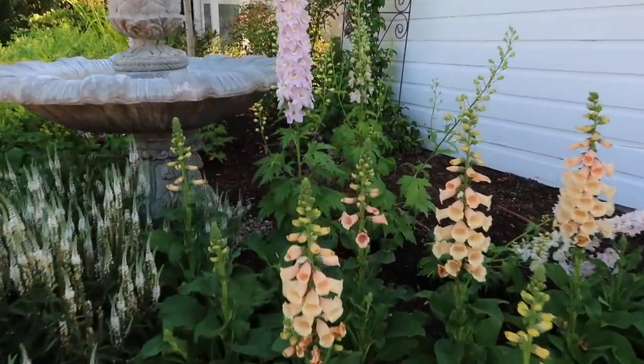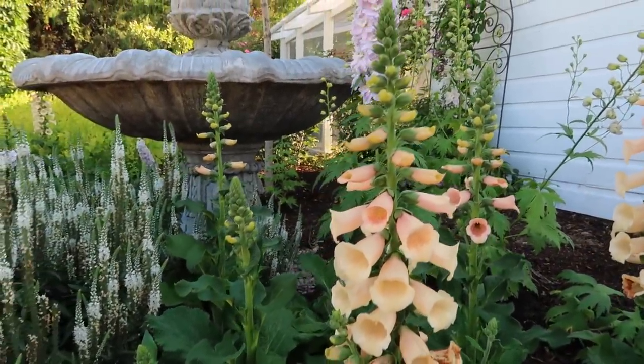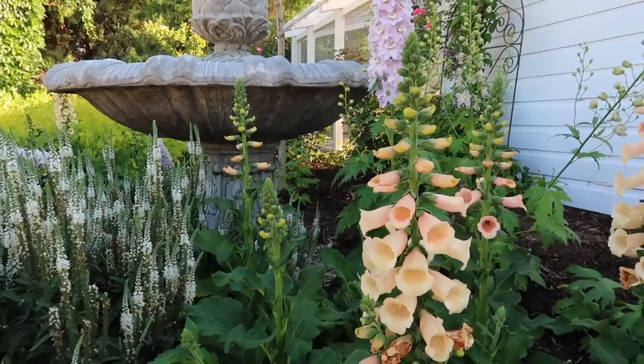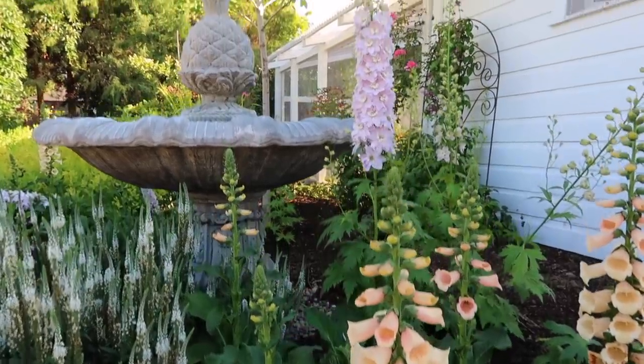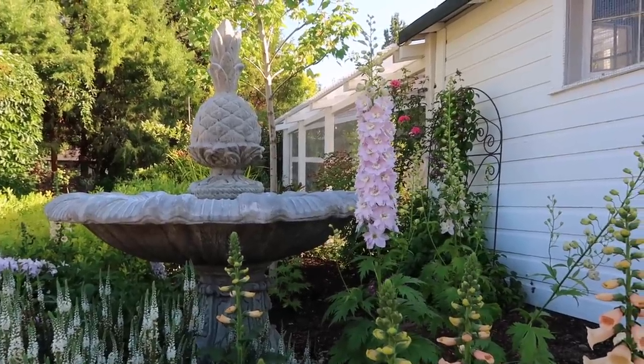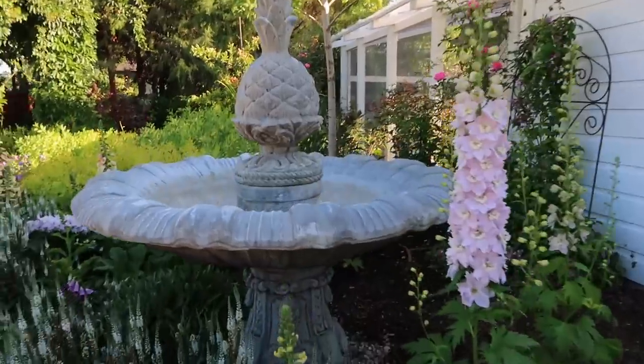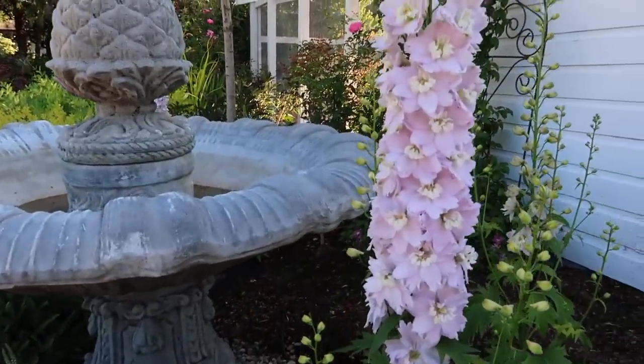Isn't that amazing? I am so proud of myself. Don't you feel like that every time you start something from seed? Now the delphiniums are nothing like the color they were advertised as, but it's okay. I really like that light, light lavender. I thought they were supposed to look a little bit more plummy, like a little bit more deep, but they're still beautiful.